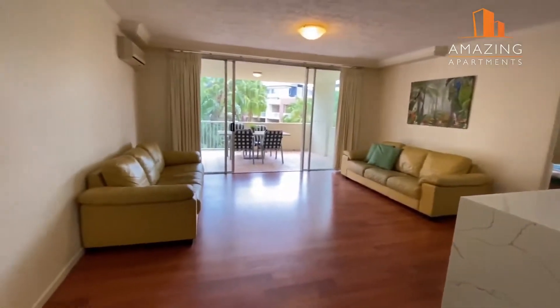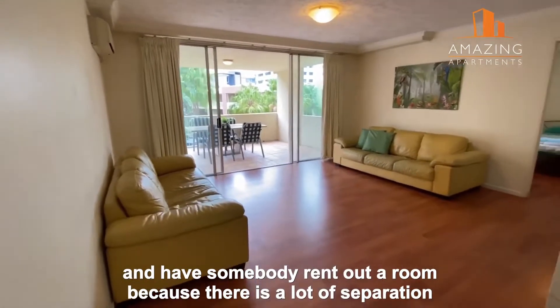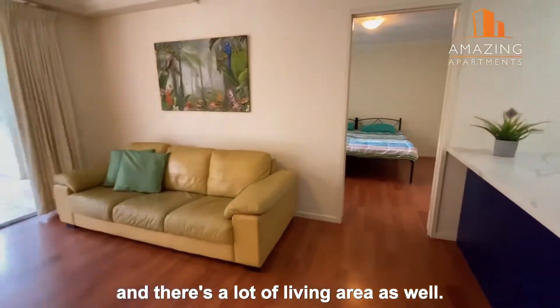You walk straight in. It's a fantastic opportunity if you wanted to buy this and have somebody rent out a room, because there is a lot of separation between the bedrooms and the living area, and there's a lot of living area as well.